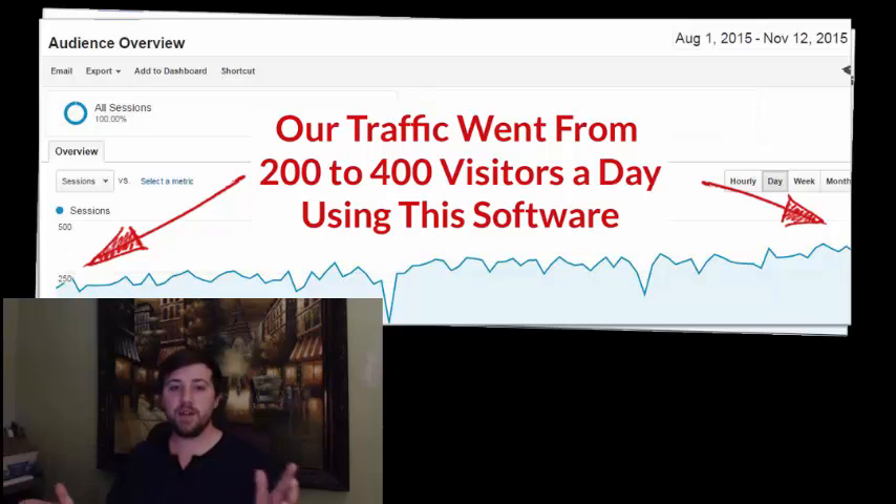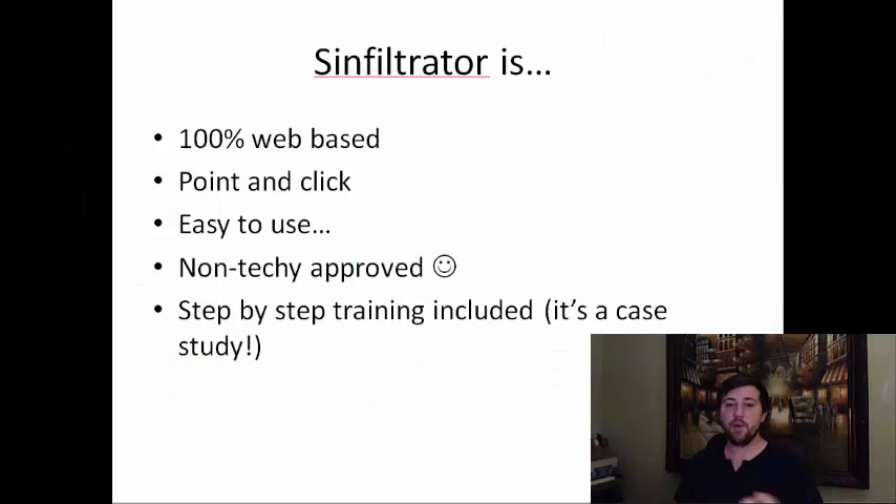The great thing about this is there's really nothing to install. Sinful Trader is 100% web-based, it's point and click, it's easy to use. So people who are afraid they don't have tech skills or don't know anything about HTML or web hosting, they're going to be able to use it, they're going to love it. And we're going to provide all the step-by-step training on how we generated these commissions and these results using Sinful Trader. So even if someone has no experience, they'll know they'll be in good hands when they buy.